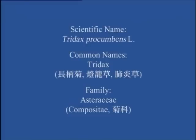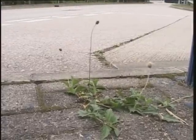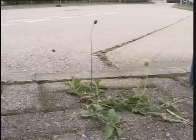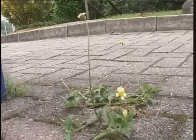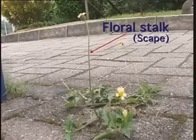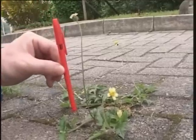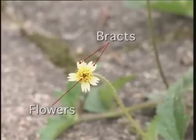Tridex, 長病菊, 登籠草, 肥炎草, Asteraceae (Compositae), 菊科. This is a perennial herb, often growing at roadsides, very common in the tropics and the subtropics. It only has a few leaves, which are opposite, with hairs on both sides. The unique feature of this herb is the long floral stalk, which may be up to 20 cm in length. The flowers are numerous, yellow in colour, aggregated in a head inflorescence.